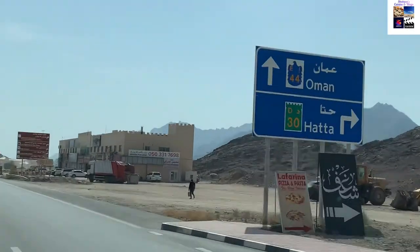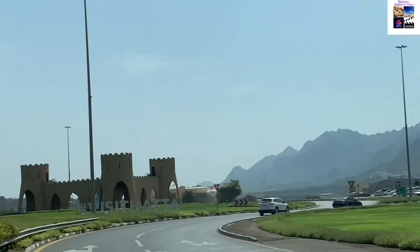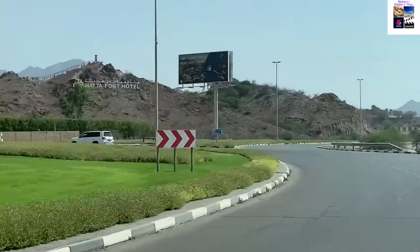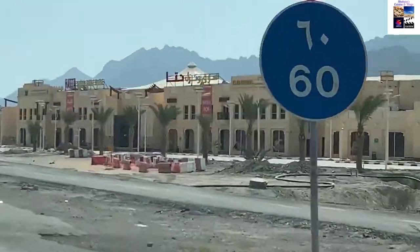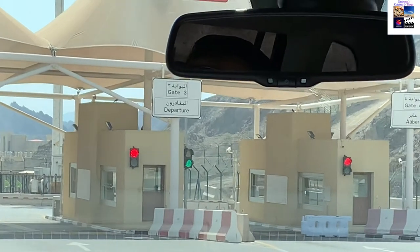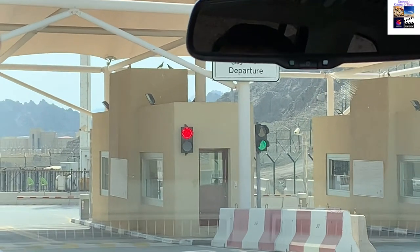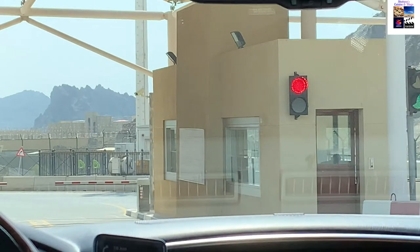We are reaching the Oman border. Look at the road here — you can see it clearly. On the road, we will find the exit. The road toll here is 35 dirhams per person, which you pay to the UAE government. A few kilometres on, there was a customs check where they opened and inspected the car. We didn't shoot all of that because photography and videography were not allowed there.